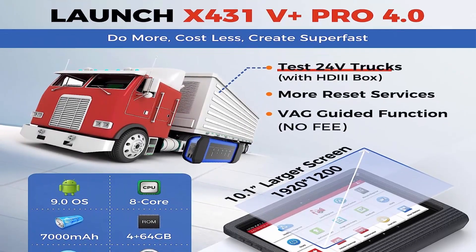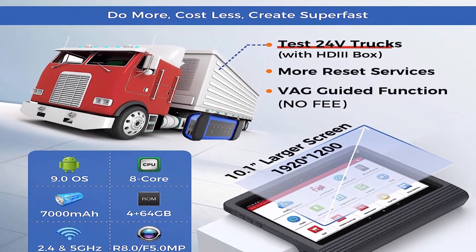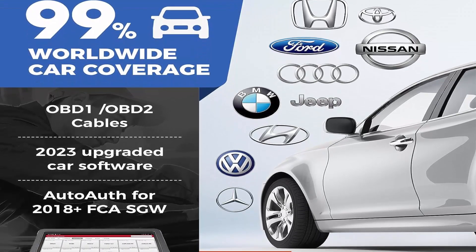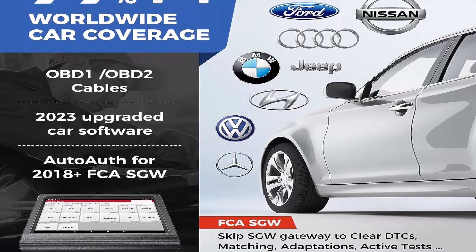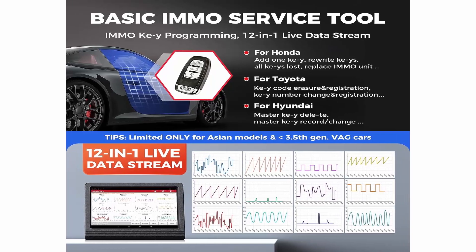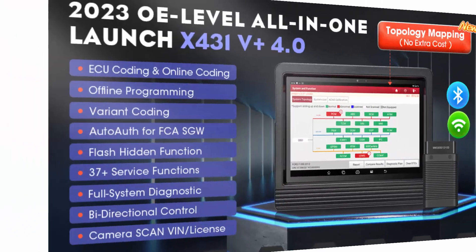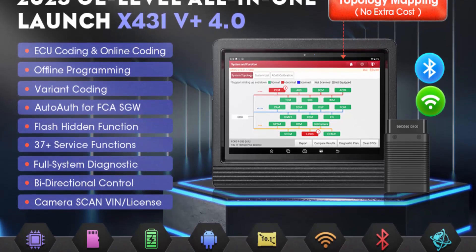Update your X431V Plus Pro to v7.00.012 to get Topology Mapping function. As the most popular Launch X431 scanner, X431V Plus Pro has been recommended as best professional diagnostic tool by Amazon editors. Free VAG Guided Function compatible with VW, Audi, Skoda, and Seat. Auto-Auth for FCA SGW — free. Compatible with HD Module supporting 24V Diesel Heavy Duty Trucks. ADAS Mobile ADAS Pro performs ADAS calibration. 37 Plus OEM Level Services.